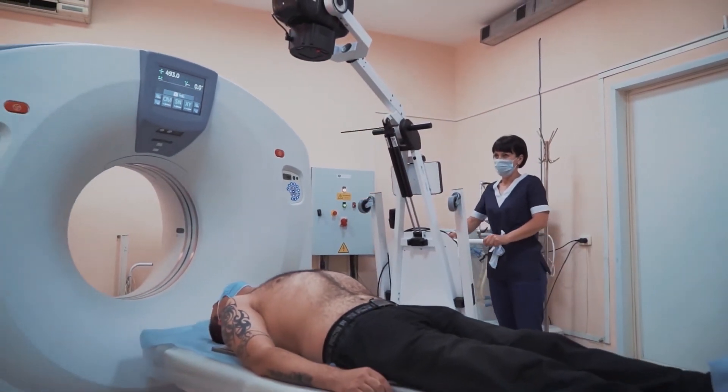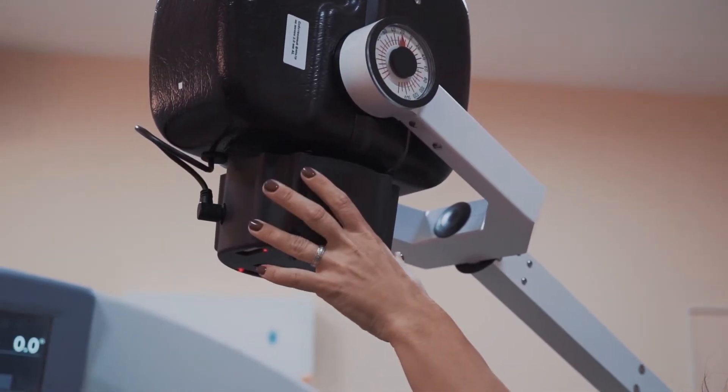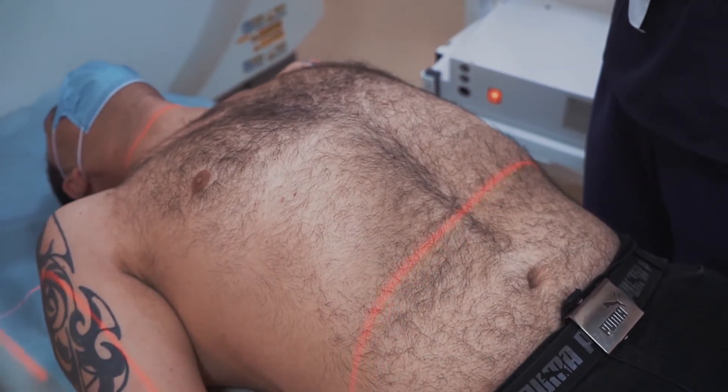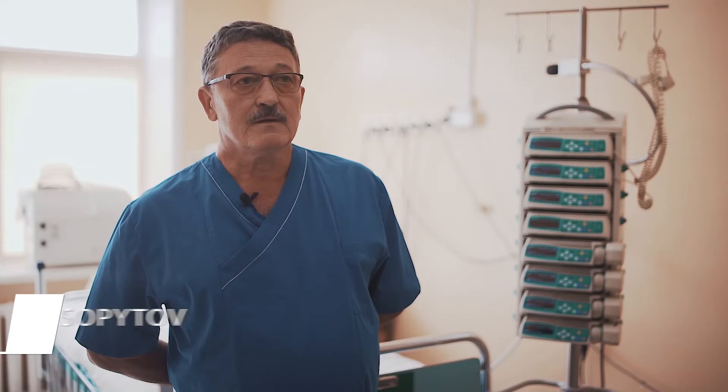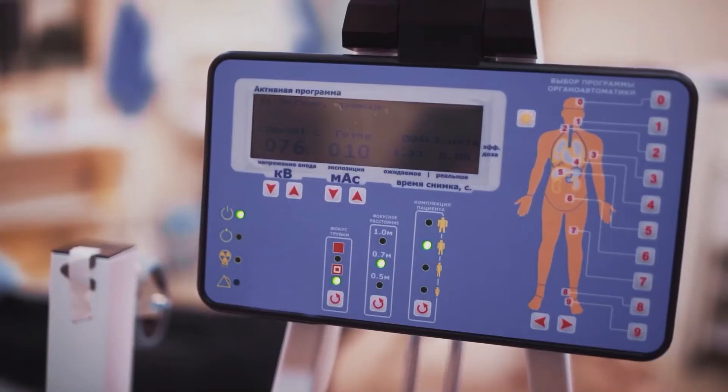What are the benefits of this equipment? First of all, the high speed of obtaining images, plus the excellent image quality. Time, quality and efficiency — in other words, we get a high quality product in a very short period of time.